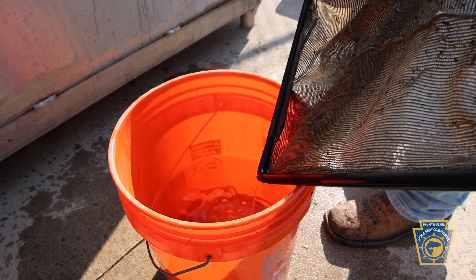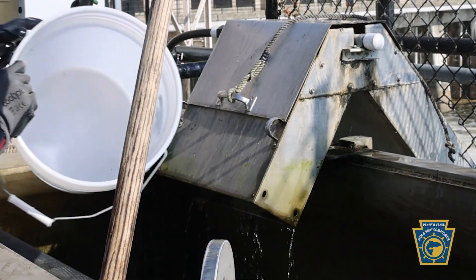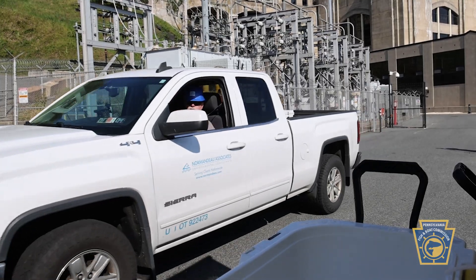With the dams in the Susquehanna River, the eels cannot get to where they need to go to continue the life cycle. So we scoop them out every day and then load them up into the truck and take them upriver.